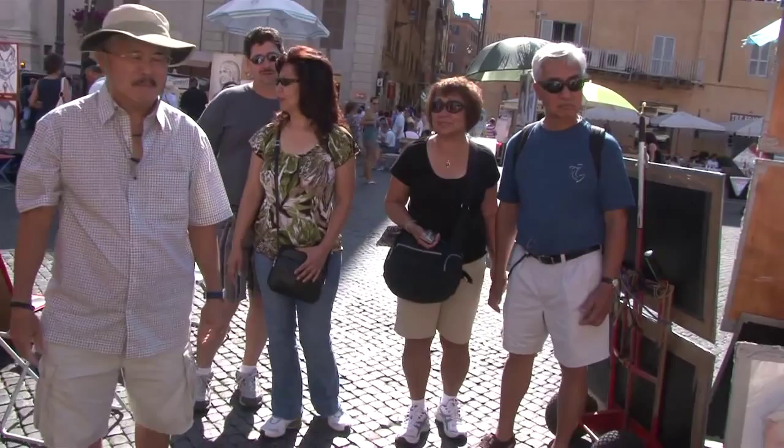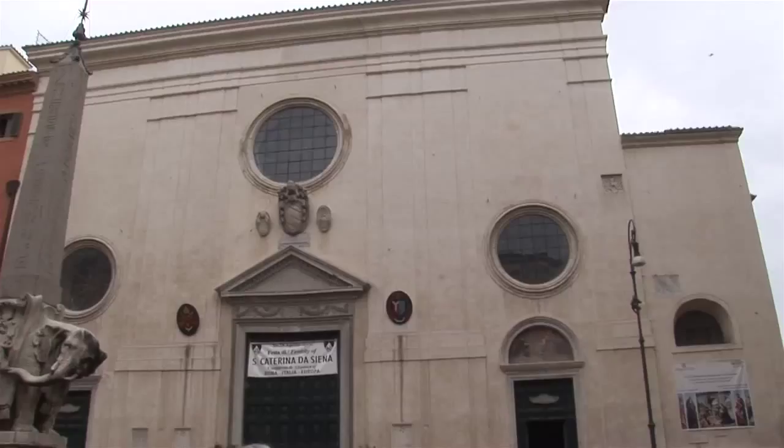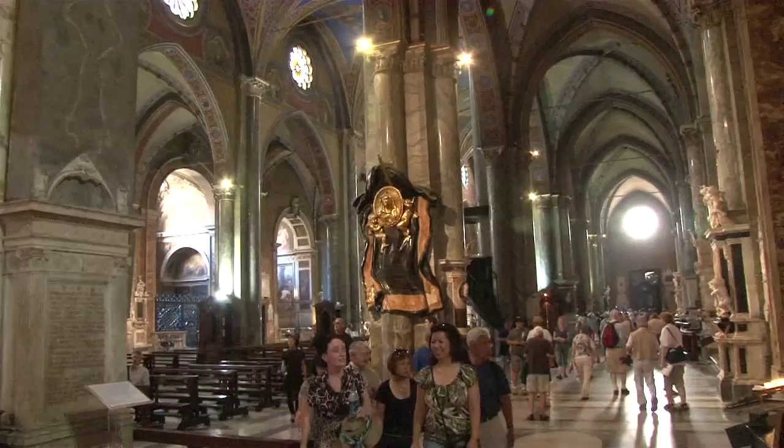We'll walk behind now the left side of the Pantheon — that's the east side. First, notice the whimsical statue in front on the little piazza: it's an elephant with an Egyptian obelisk growing out of its back. It's the only significant Gothic church in Rome.